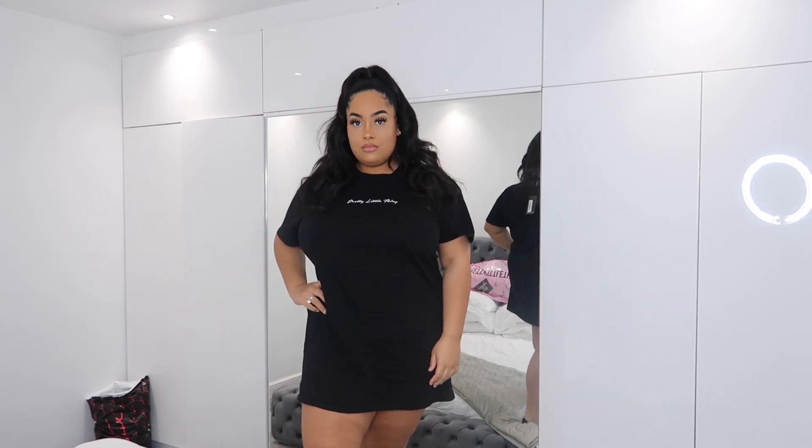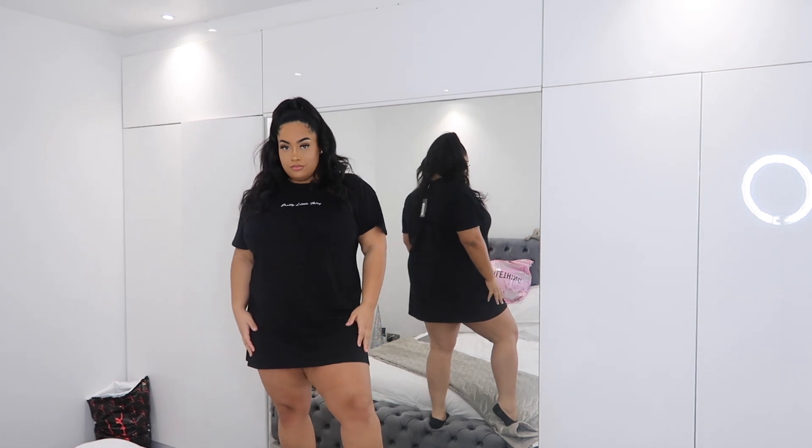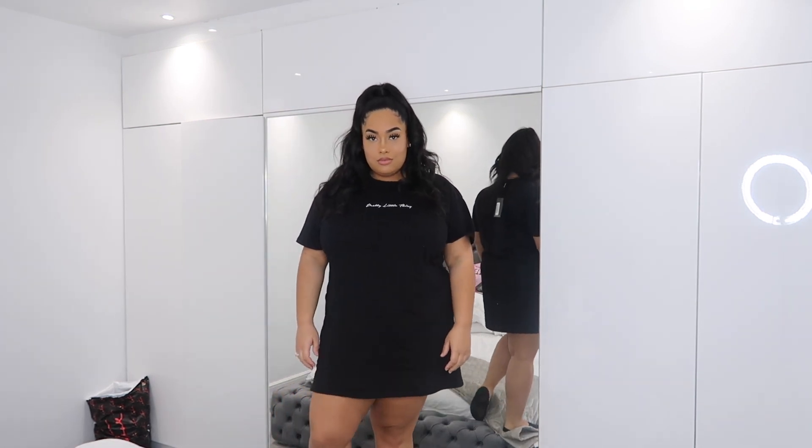The first thing I've got is this PLT top. It's a really nice top — it's just PLT in white, embroidered into the fabric. I like the fit and I like the length as well. It's nice with my figure. Definitely a keeper — just a plain t-shirt dress. I love a good t-shirt dress in winter, obviously put a coat or a cardigan on and you're good to go. T-shirt dresses for me all year round.